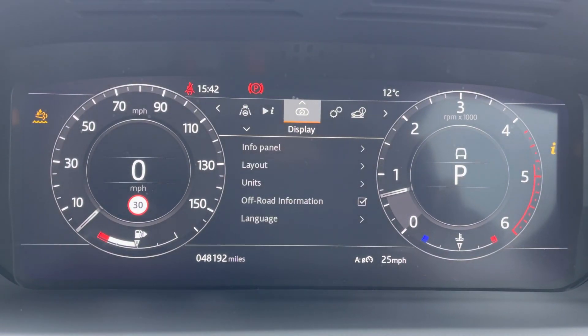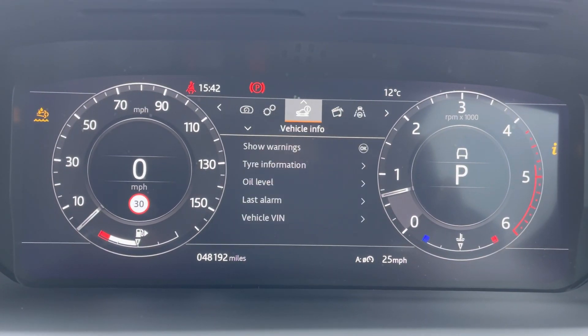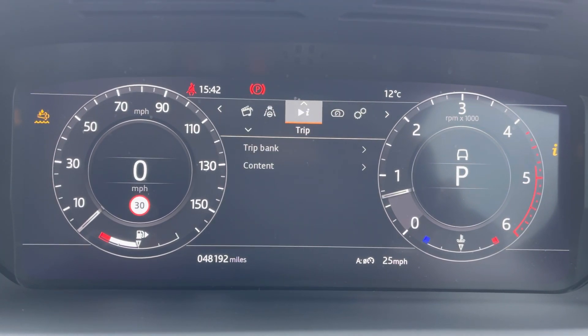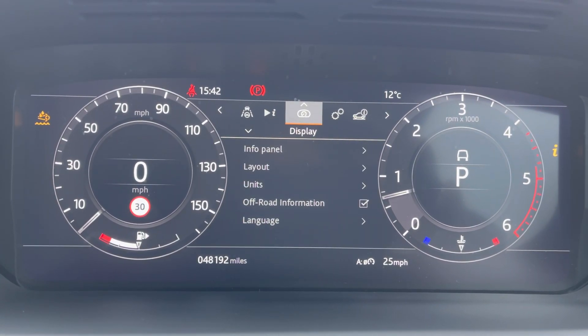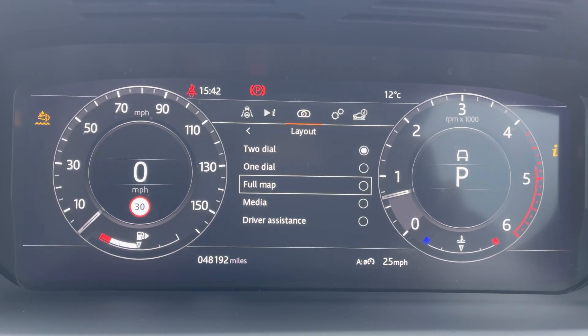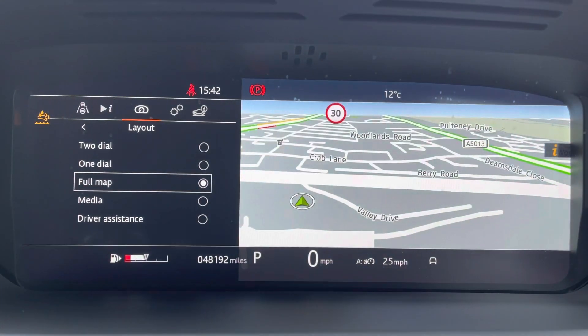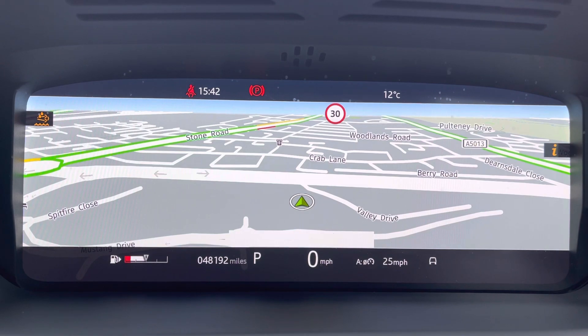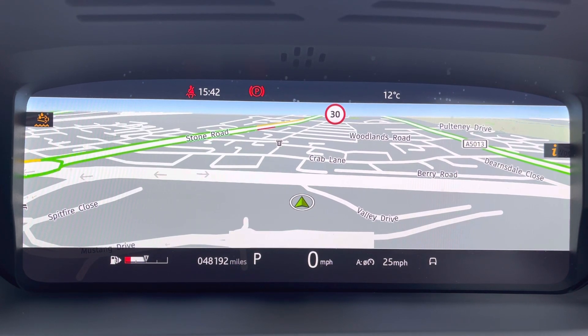You can adjust the settings to your liking on the display just above, such as media, trip, driver display, and vehicle settings. As you can see, within each one you have multiple options to suit your preference. This vehicle has done 48,192 miles, however this is subject to change due to test drives.